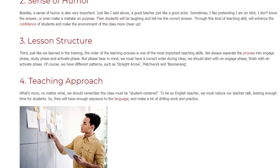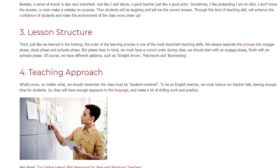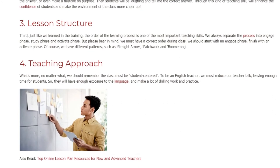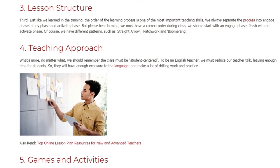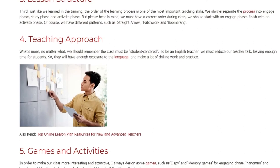4. Teaching Approach. No matter what, we should remember the class must be student-centered. As an English teacher, we must reduce our teacher talk and leave enough time for students, so they will have enough exposure to the language and can do plenty of drilling work and practice.